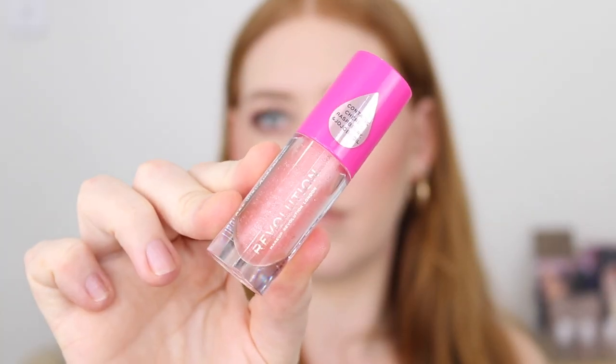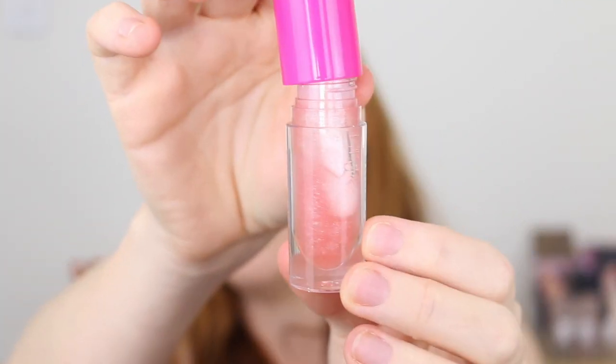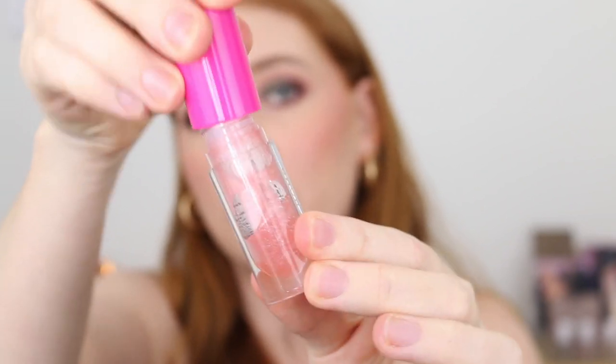Lastly I've got the Revolution Juicy Bomb Lip Gloss. This smells amazing — it says it's raspberry and cherry, oh my god it smells so good. I love the color and it just looks juicy. When you apply it on the lips all looks good, but it does not last a very long time. I actually wore it out — I went to see Mary Poppins the musical recently and I literally had to reapply it every 10 to 15 minutes.